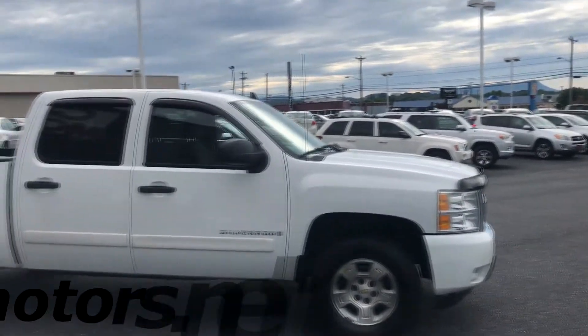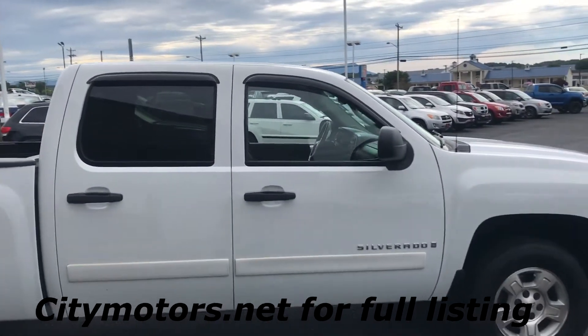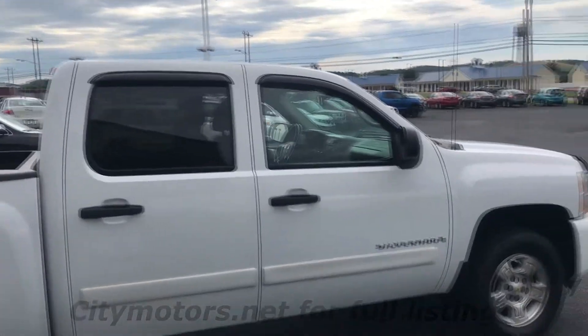This is our 2008 Silverado. This one is the full crew cab truck — not the extended cab, not the little baby doors. This is a full crew cab truck.